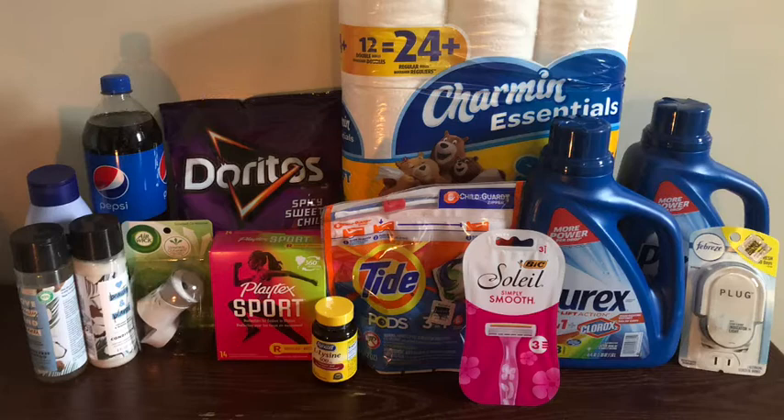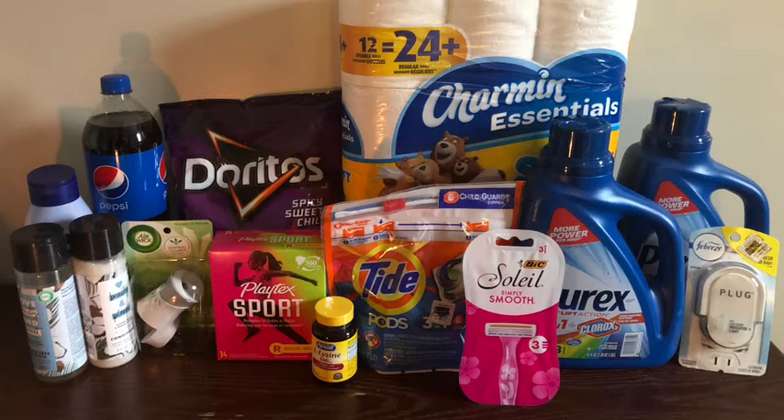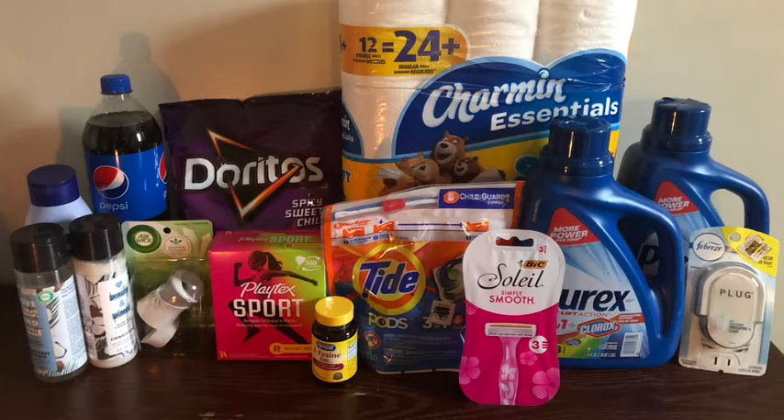Let's start with Dollar General. First I picked up two Love Beauty and Planet products at five dollars each, for a total of ten dollars. We have the three-dollars-off-two Dollar General Love Beauty and Planet digital coupon that was expiring today, and I also used the four-dollar-fifty-cents-off-two Love Beauty and Planet digital coupon. That makes the final cost two dollars and fifty cents, or a dollar twenty-five each.